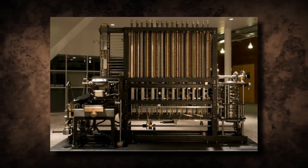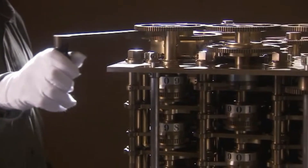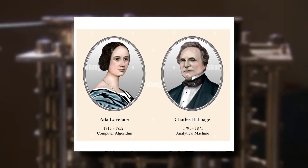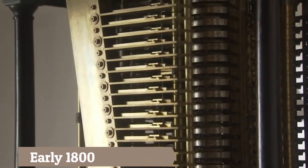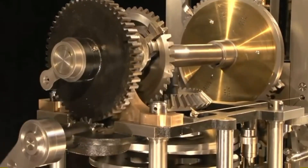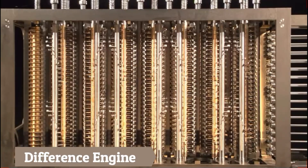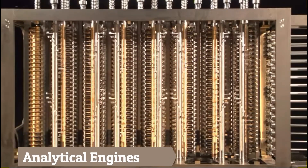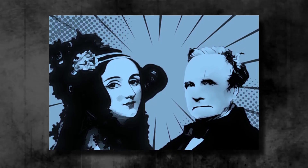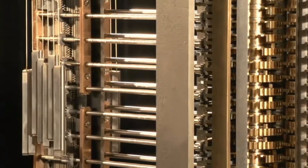The very first computers were mechanical rather than electrical in nature. Machines able to conduct mathematical calculations were built by inventors such as Charles Babbage and Ada Lovelace in the early 1800s. Gears and levers were the primary computational elements of these constructions, variously referred to as difference engines and analytical engines. The designers never saw their creations brought to life, but the concepts they developed laid the framework for modern computing.